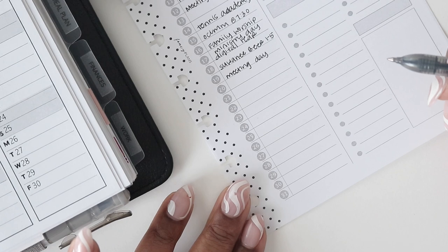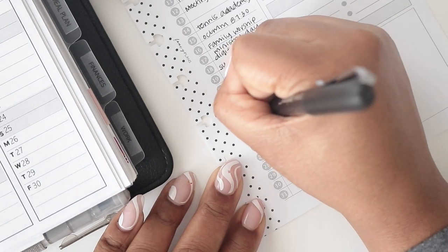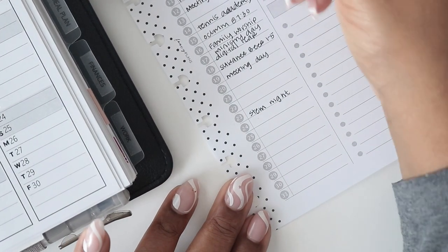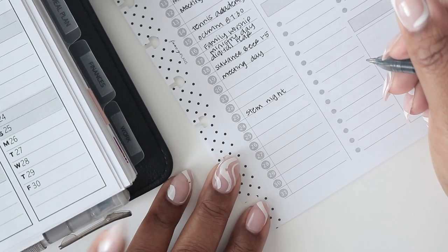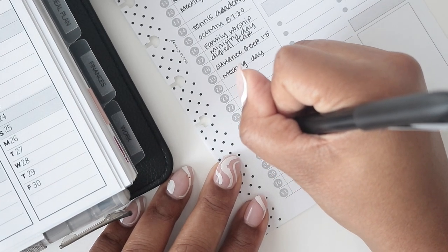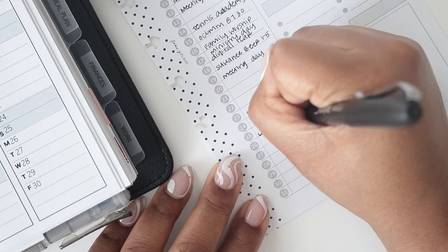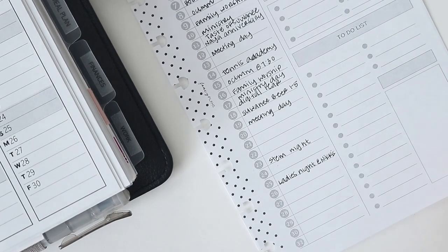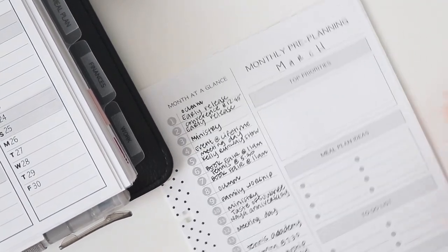For the rest of the month I'll just write in the key things. Tuesday the 23rd is STEM night, and you can see when you only write the key things, a lot of this will be blank unless you have a lot going on. This is also a great insert for work. On the 25th I have a ladies night at a friend's house. I'm not going to fill in every single thing, but you get the idea.